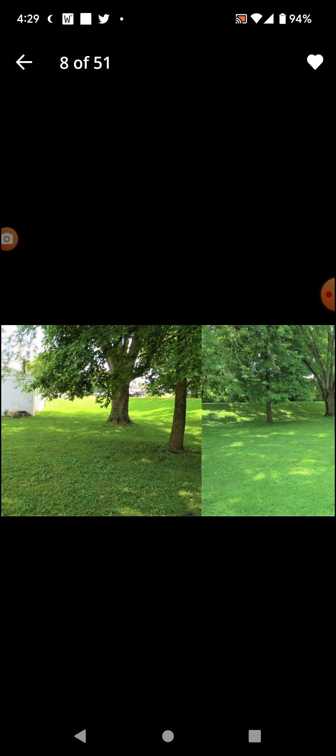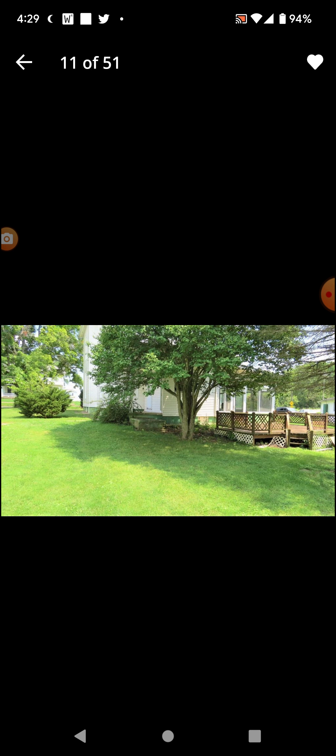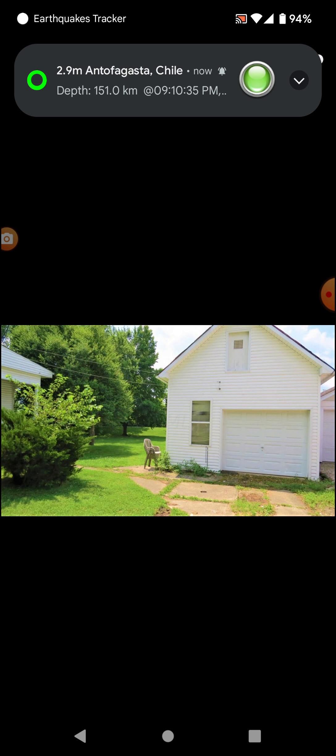Nice exterior. Will we see the interior within the first ten photos? Probably not. Nope. Within the first twenty? Not looking like it. Got the garage. Yeah, garage. It looks so much more haunted.